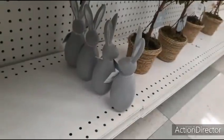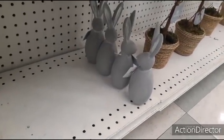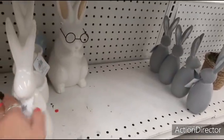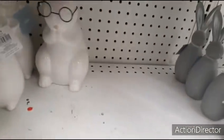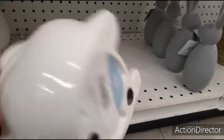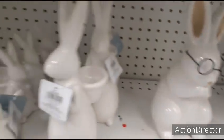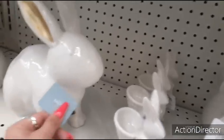I'm not thrilled about the gray — I'm not seeing how that's Eastery. Let's take a look — $14.99. $14.99 — look at her. He's adorable with his glasses. $14.99. Let's take a look — $24.99.